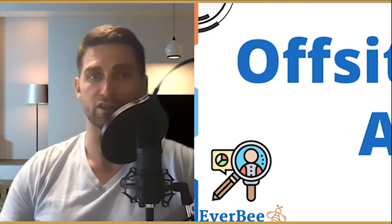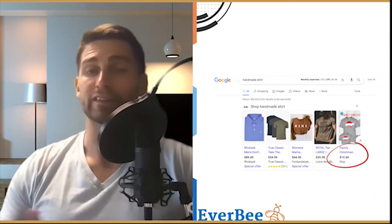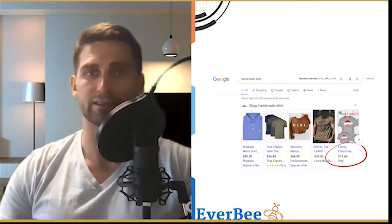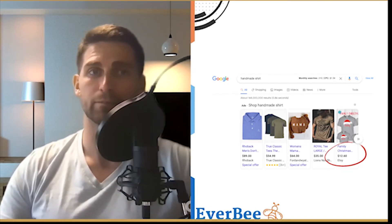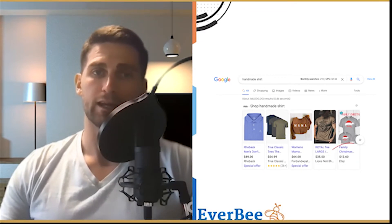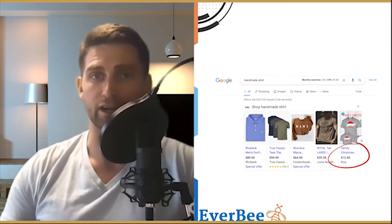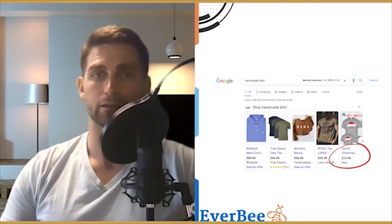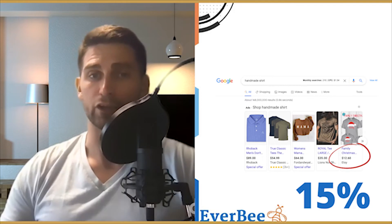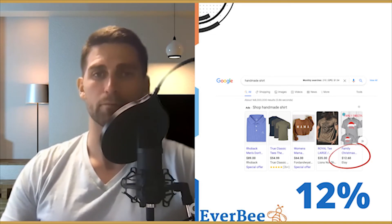Etsy also offers a second program: Offsite Ads. This is different from Etsy Ads. Etsy advertises your products on Google, Facebook, Instagram, Pinterest, Bing, and other platforms — and handles all the details and costs of the listings. You pay only when someone makes a purchase, and that payment is 15% of the sale.